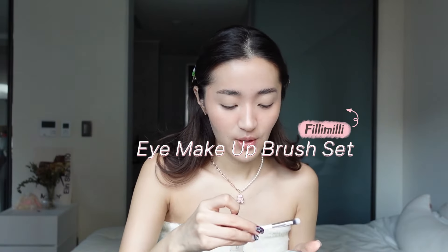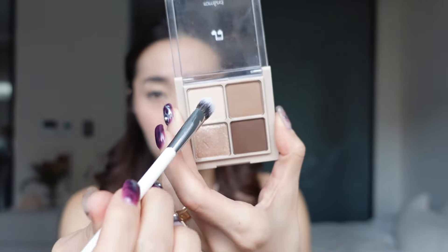I also just got this brush set from Olive Young — it's from Fillimilli. I really love how compact it is; you can easily bring it around for travel and it also has a mirror. I'm going to start with the base before I go in with my eye makeup.